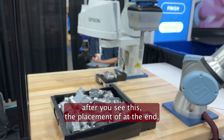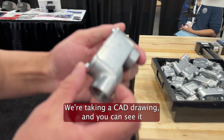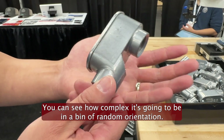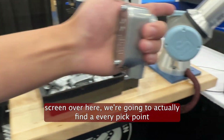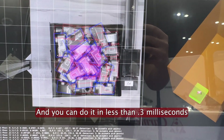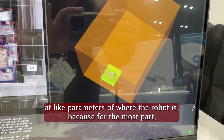If you look over at the screen after you see the placement at the end, what we're doing is taking a CAD drawing of this part. You can see on the computer screen how complex it's going to be in a bin of random orientations. With the CAD file, we're going to find every pick point that's good and acceptable, and it can do that in less than 0.3 milliseconds — probably about half a second is the target. On the right side of the screen, we're looking at parameters of where the robot is.